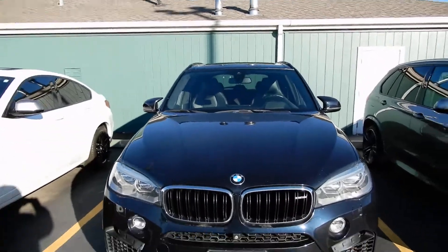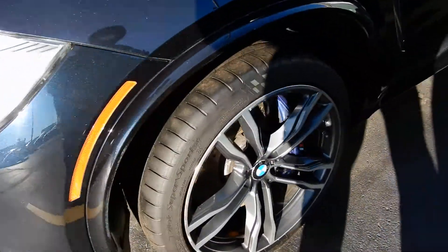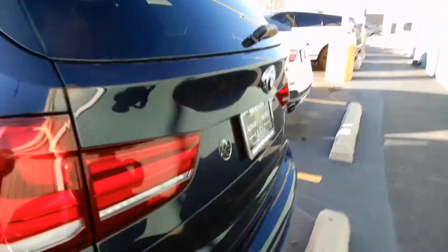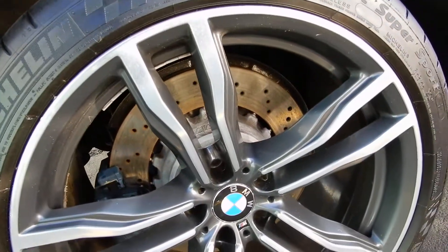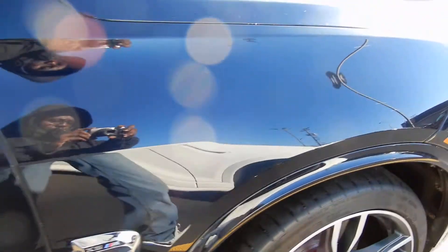This is the 2015 BMW X5. It's the outside of the vehicle. Scooping around to the back of the vehicle. Double tips. Passenger's side.